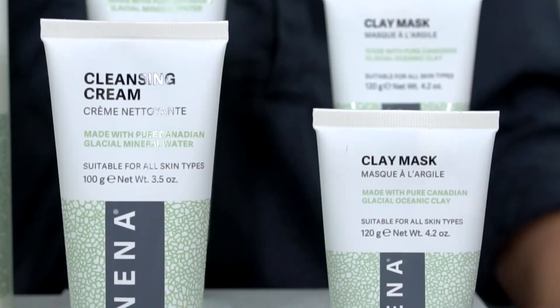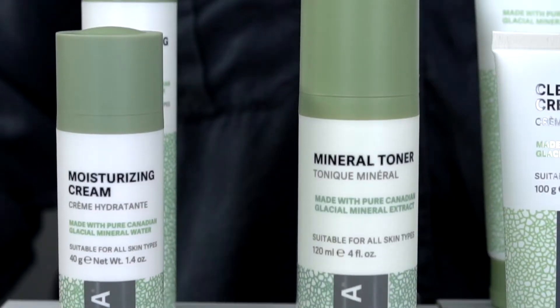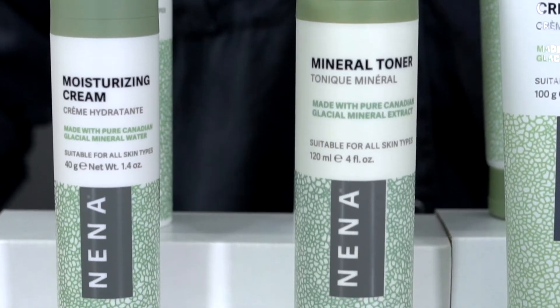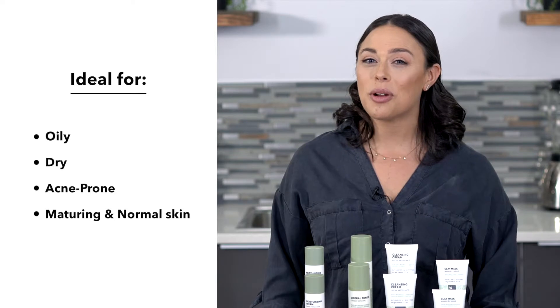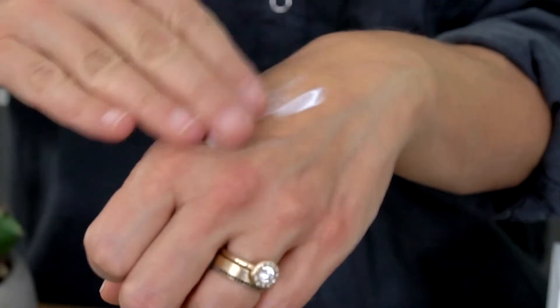Canadian glacial clay is clinically proven to reduce skin surface sebum and reduce the appearance of pores after only one use. It's hypoallergenic and non-irritating for sensitive skin types, and the line is ideal for oily, dry, acne-prone, maturing and normal skin, with over 60 minerals and rare earth elements.